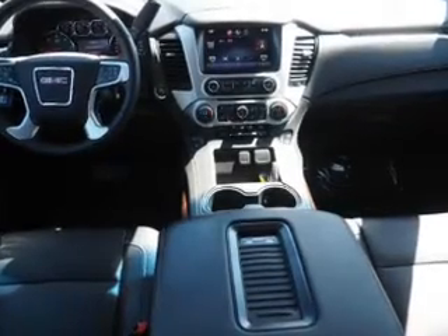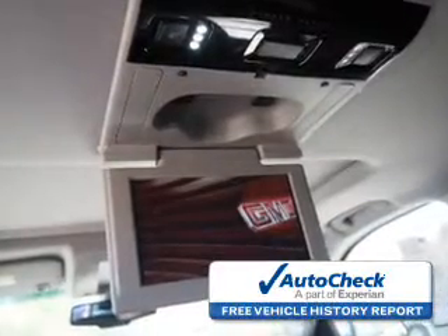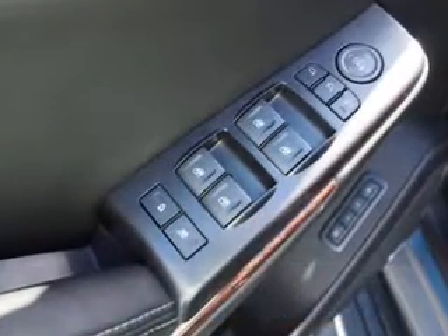Stability control, a passenger airbag, low tire pressure warning, and front ventilated disc brakes. Be confident in your purchase with an AutoCheck vehicle history report — the industry's trusted vehicle history provider. Great quality at a great price.